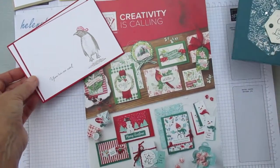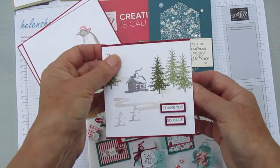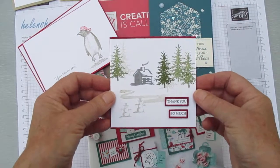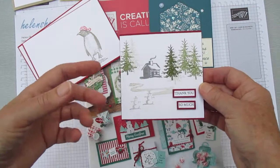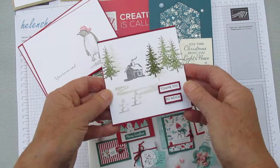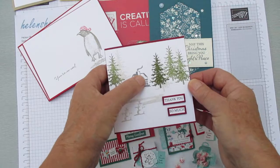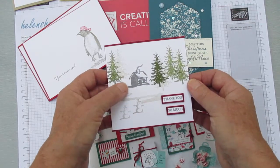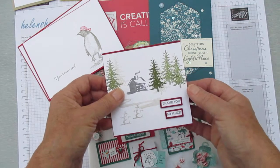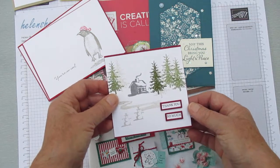There's another set — if you've already seen Waterfront, this is Snowfront. You get the stamps; it's a photopolymer set and the stamps have the same feel. I think they would integrate rather nicely — those beach huts from the other set would go with this little cabin. Just imagine spending a weekend on retreat in this little cabin that a friend owns and sending a message to say 'thank you, that was just wonderful — exactly what I needed.'